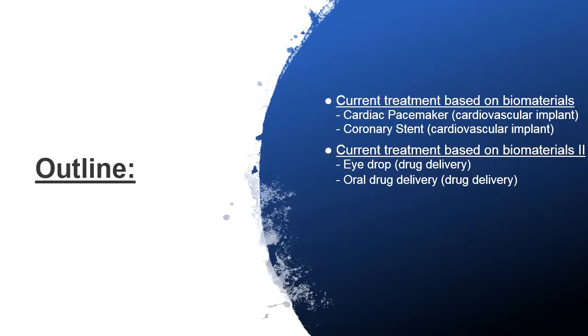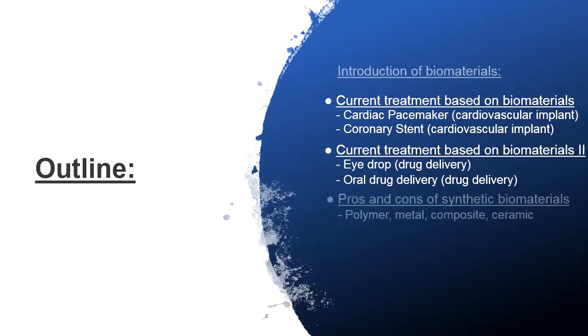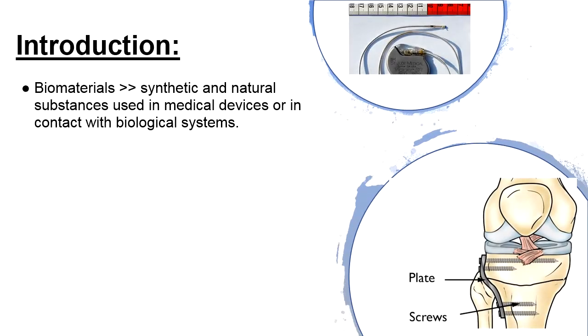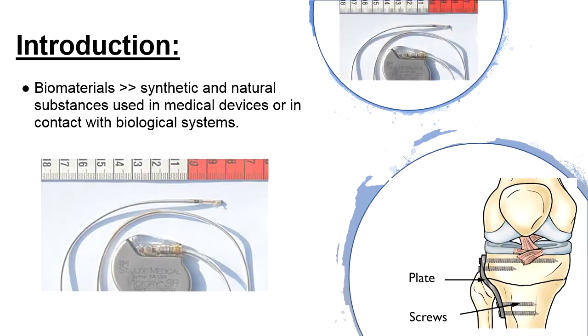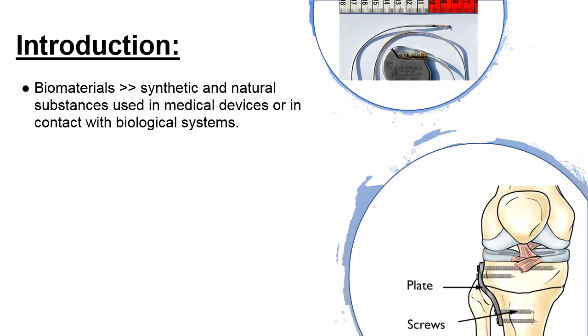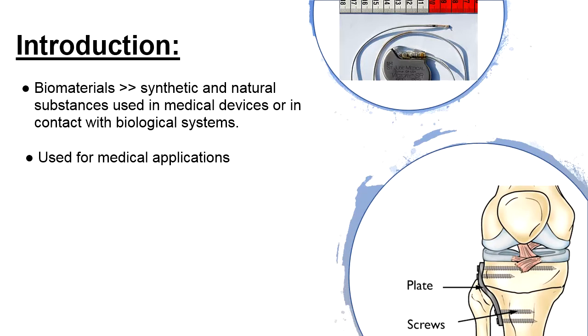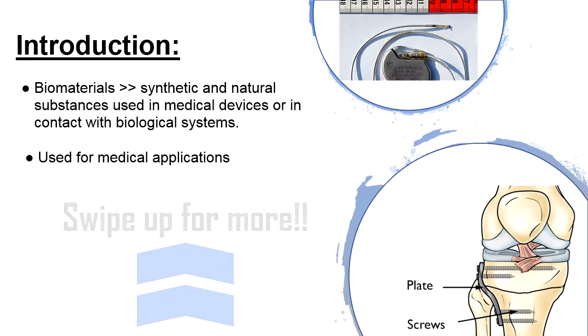In our presentation, we'll be mainly introducing some current biomaterial-based treatments and the future outlooks of them, also the current challenges that the development of biomaterials is facing. Biomaterials are basically any substances, either synthetic or natural, that are used in medical devices or in contact with our biological systems. These materials are used for medical applications, for example, medical implants and drug deliveries, which we will also be introducing in the following parts.